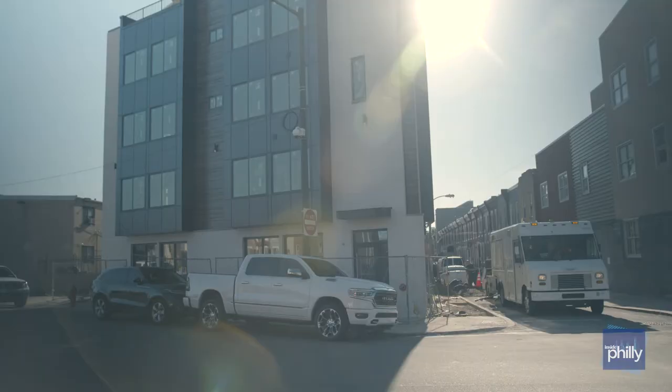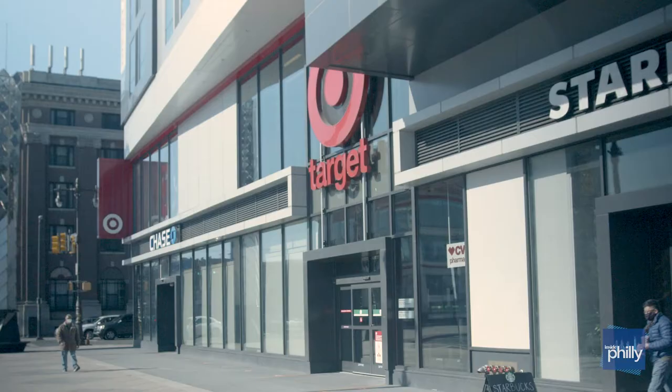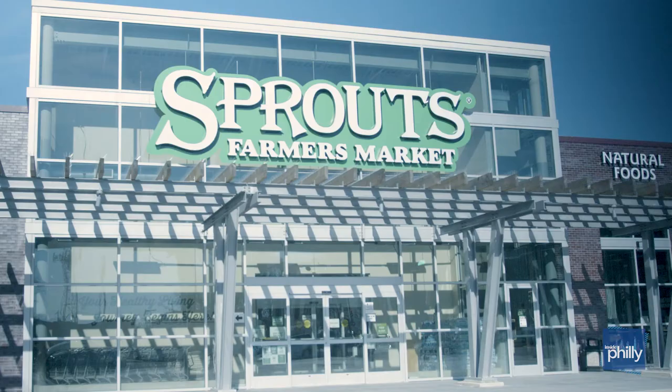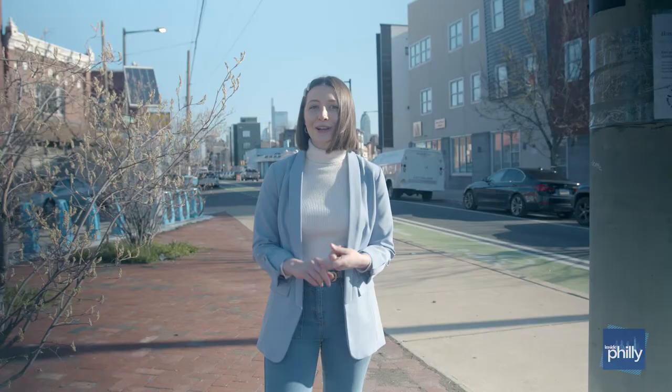Point Breeze is known for being a good mix of old and new. We have a lot of new construction popping up here as well as a lot of old row homes still. You can recently see the developments of a Target and a Sprouts Market, as well as a lot of old favorites still here like restaurants, bars, and coffee shops — you name it.